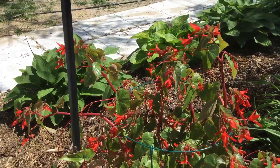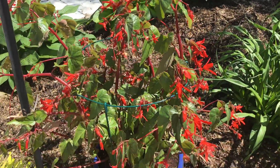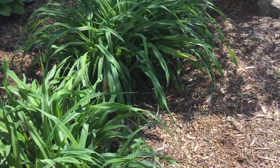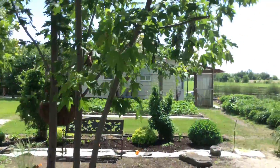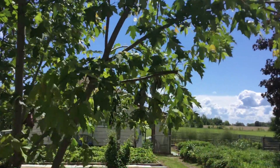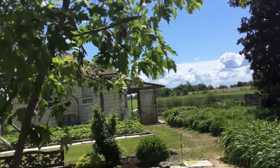These begonias got slaughtered by the wind — even branches of the trees, broken. Just horrible.